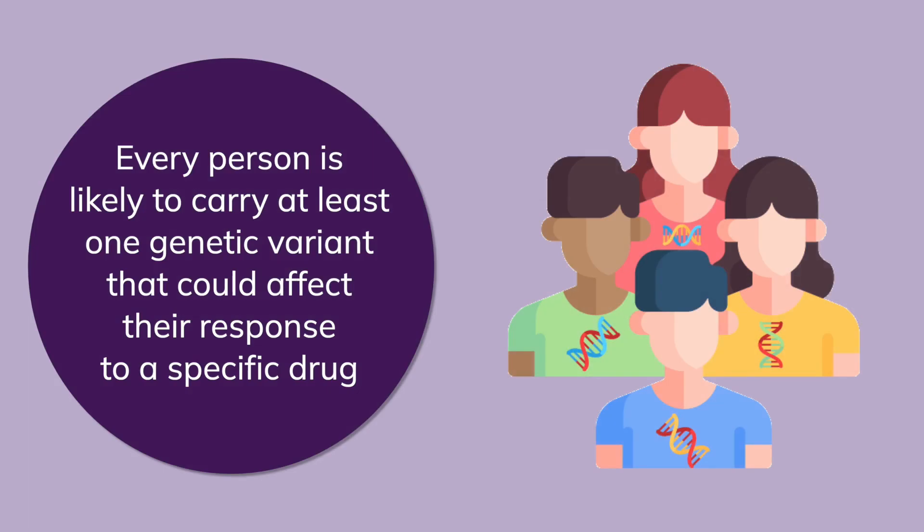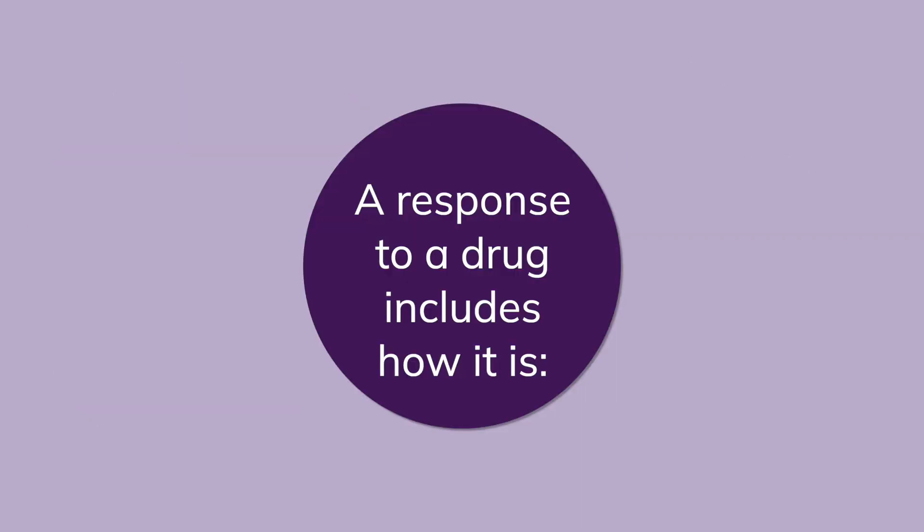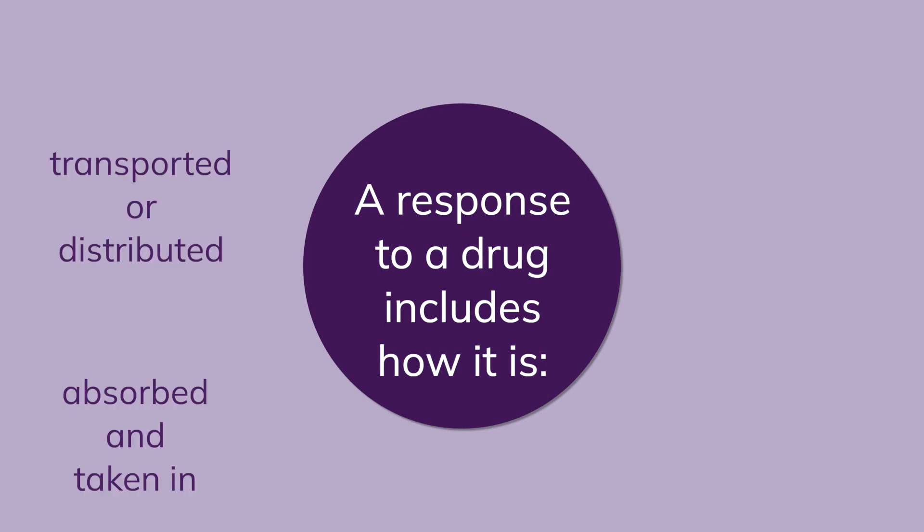Every person is likely to have at least one genetic variant in their DNA that could affect their response to a drug or medicine. How our bodies respond to a drug or medicine can include how it is absorbed or taken in, transported or distributed around the body, used by acting on the target in the body, broken down, and removed.